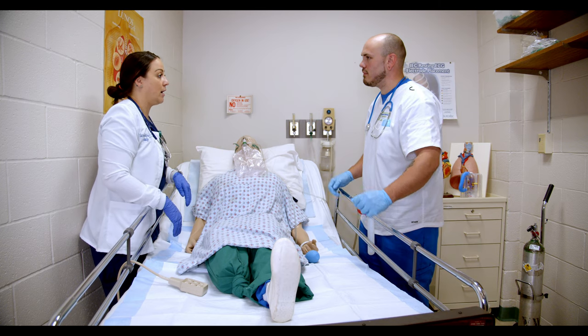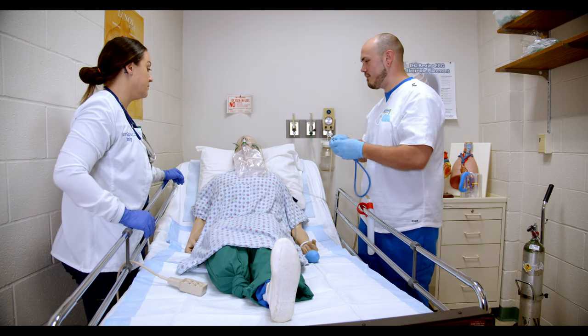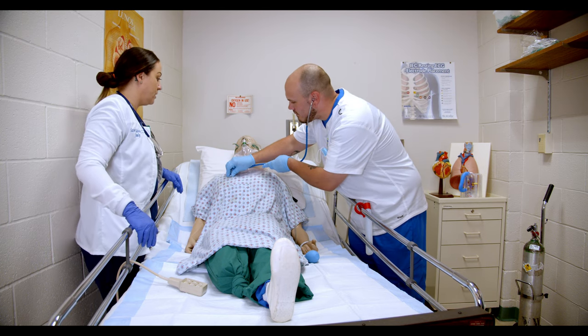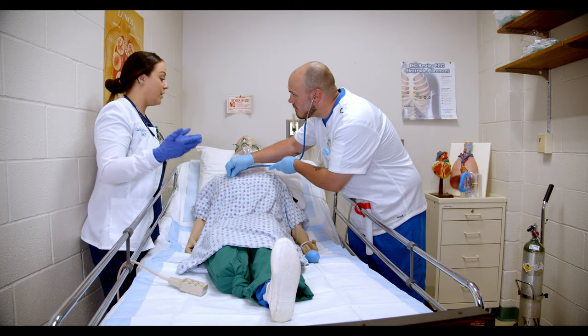We do everything from lecture and standard teaching to hands-on labs to learning in a clinical setting, so you kind of get all the good stuff rolled into one.